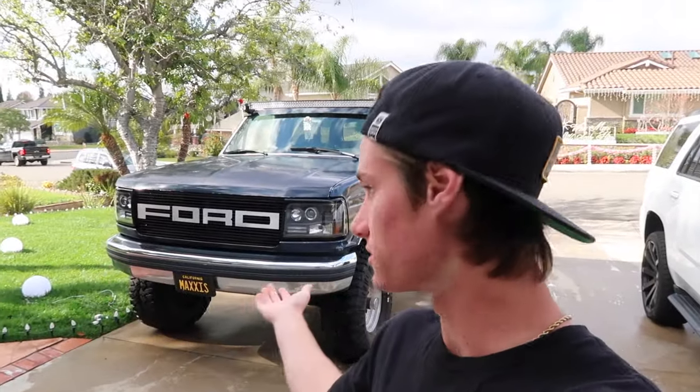The first thing about driving a truck like this is obviously the looks — it's pretty big. It's hard to miss, and I do get a lot of attention for it, some good and some bad.